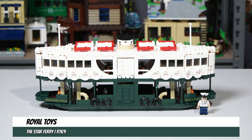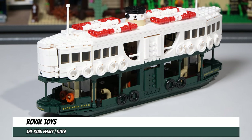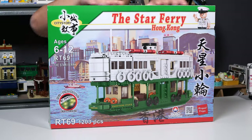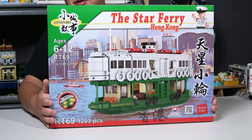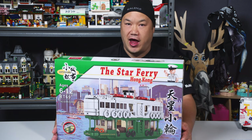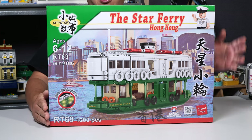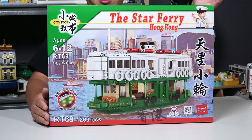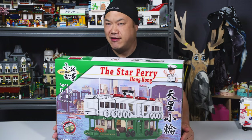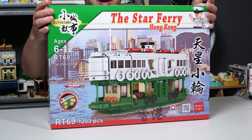Continuing from the last video, we're looking at Royal Toys' city storyline — this is the Star Ferry, a boat from Hong Kong. RT 69, 1203 pieces. Here's the box. We have seen Star Ferry sets before, but they were either smaller-scale bricks or a micro-scale build. This is the first time I'm seeing a Star Ferry that can actually fit a minifigure inside.